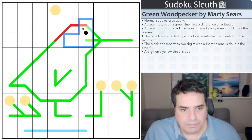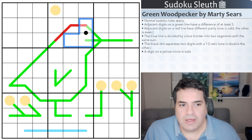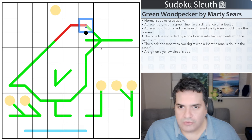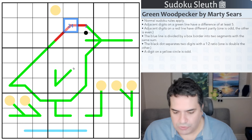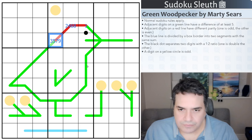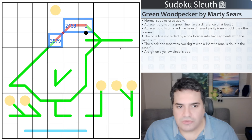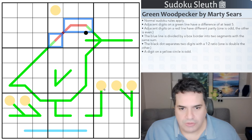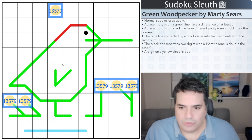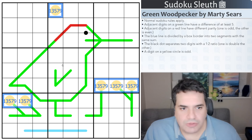The red bit at the top is a line where adjacent digits must have different parity — one is odd, the other is even. So if this is a 1, the next must be even (2, 4, 6, or 8), and the next must be odd (3, 5, 7, or 9). And lastly, a digit on yellow circles is odd — so 1, 3, 5, 7, or 9. Plenty of rules today in this puzzle from Marty Sears and the Green Woodpecker.